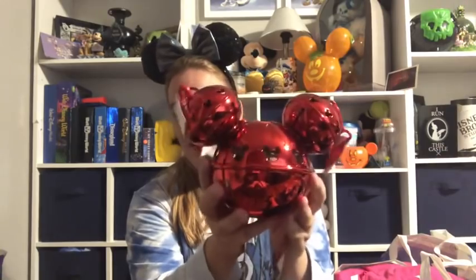The first things I want to share are what everybody went nuts for when they started getting posted online — a popcorn bucket and a sipper. I found these at a little kiosk at Disney Springs. They actually jingle — you can hear that — and they light up.